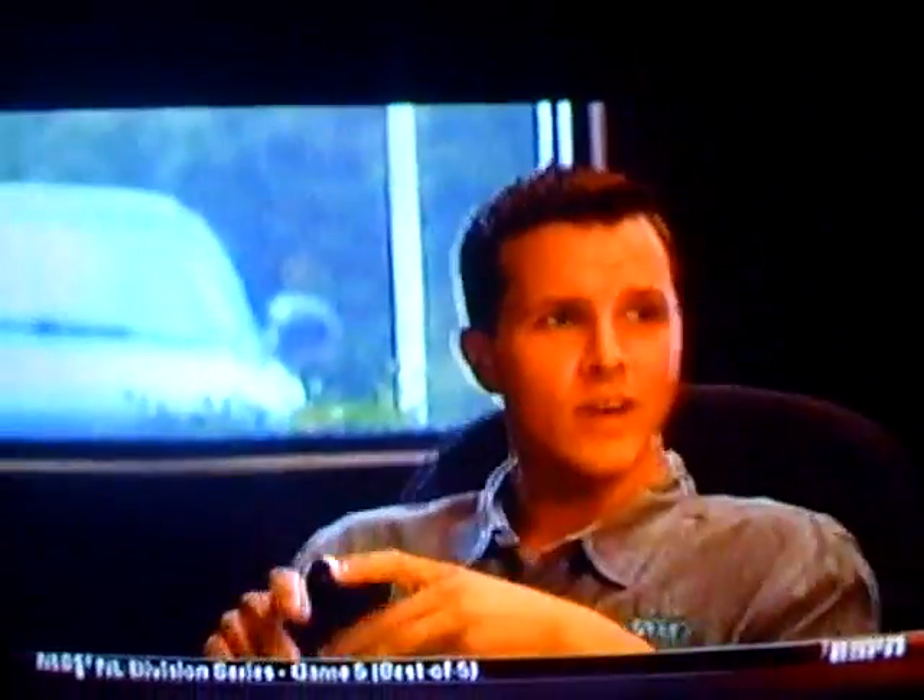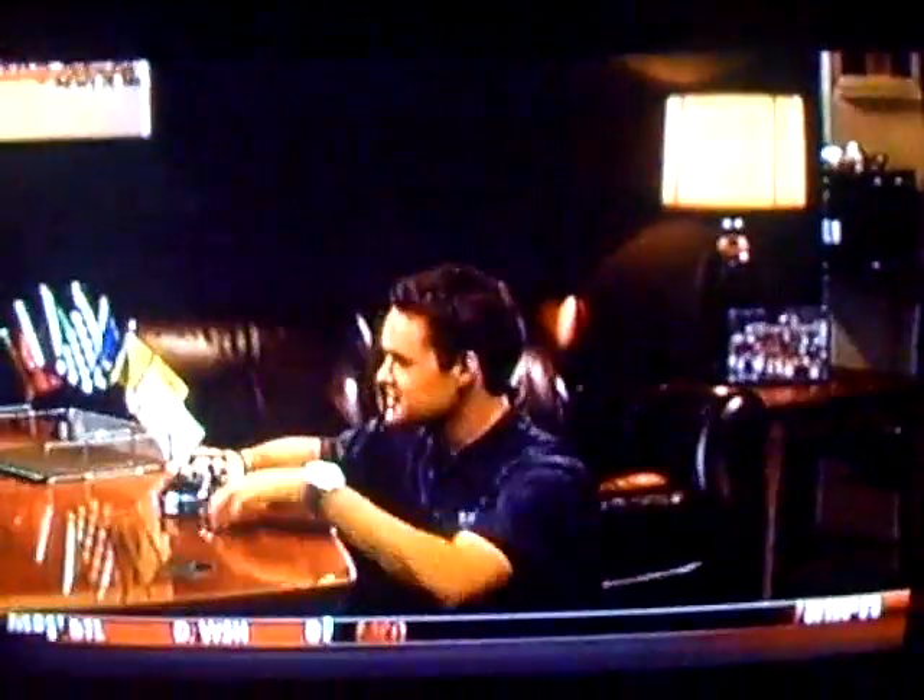Trevor, man, check this thing out. Hey man, what you got there? I just got my Action Racing Collectibles diecast in. Oh, that's cool. This is the coolest thing in my collection, man. Why's that?